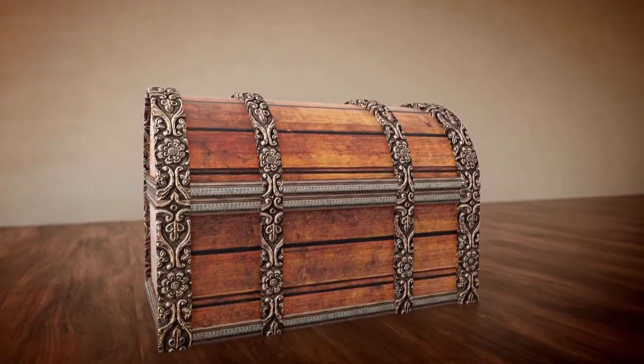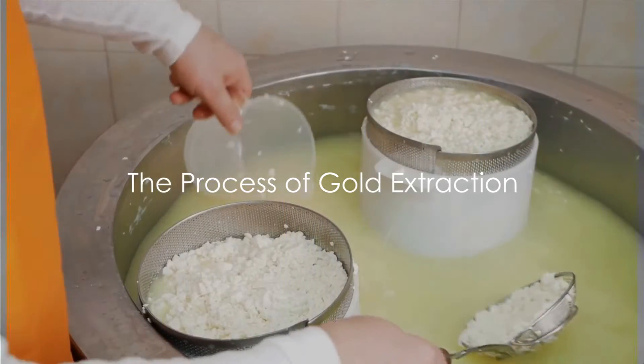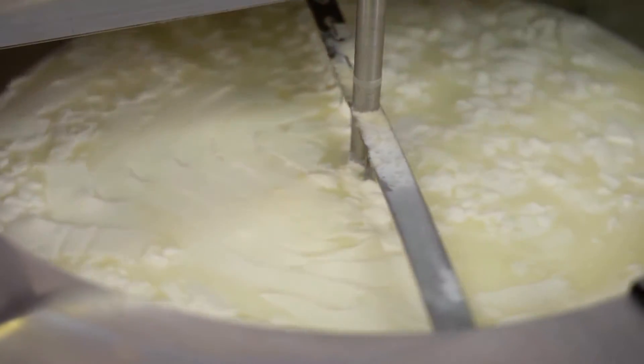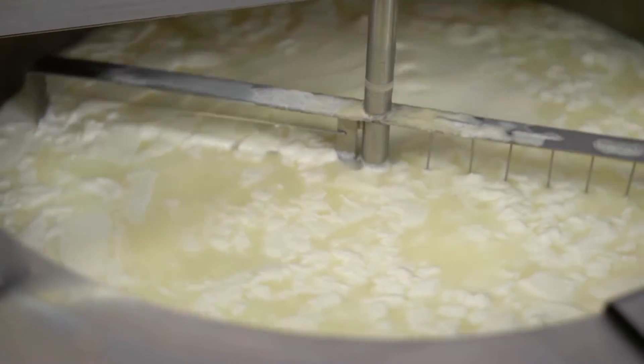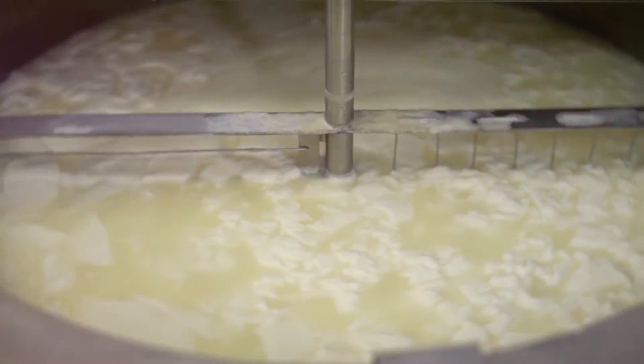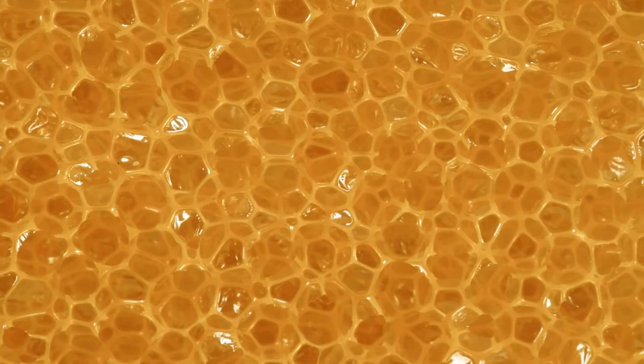So how does this protein sponge turn discarded electronics into gold? Let's dive in. The magic begins with denatured whey proteins. Whey proteins, a byproduct of cheesemaking, are the unsung heroes in our process. To kick things off, these proteins are denatured — in simpler terms, they are subjected to a change in their natural structure, usually by applying heat or acid, leading them to form a gel of protein nanofibrils. This gel, once dried, transforms into a sponge capable of selectively adsorbing gold ions from a solution of dissolved electronic components. This isn't your everyday kitchen sponge — this is a complex structure, a lattice formed by the denatured proteins.